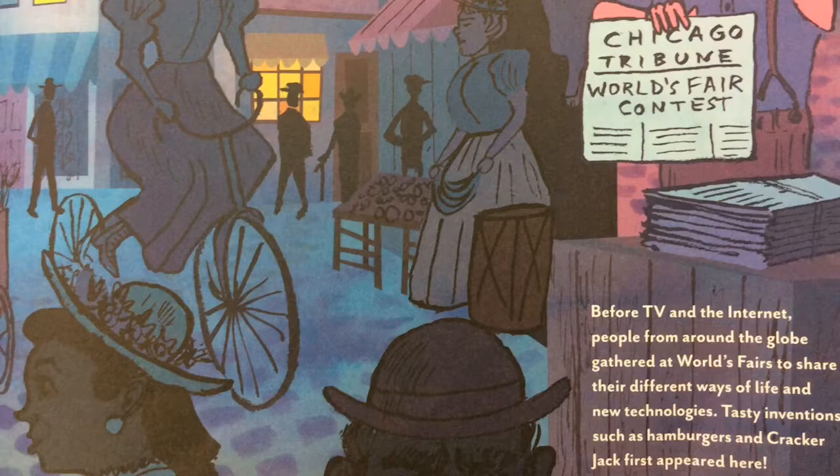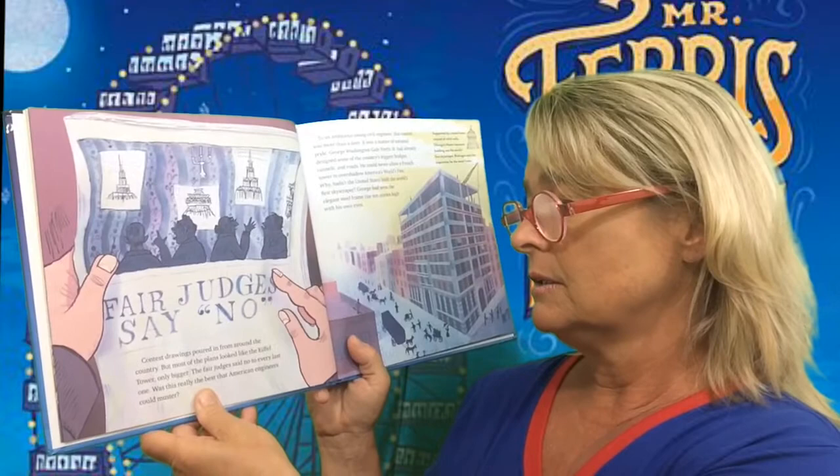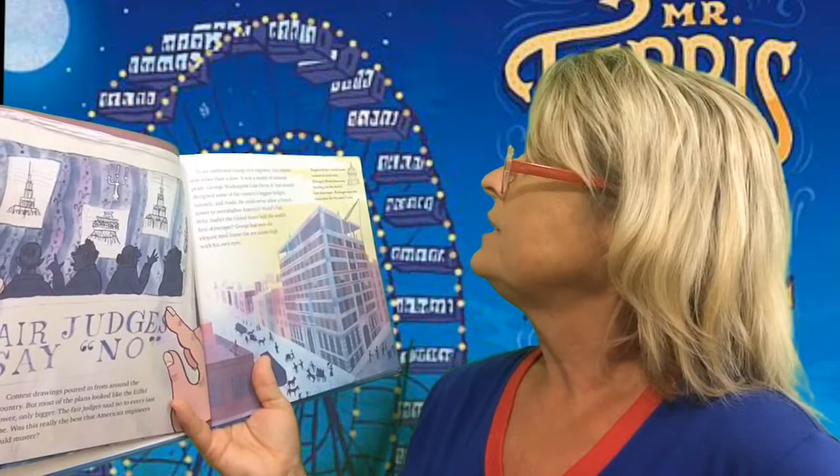Tasty inventions such as the hamburger and the Cracker Jack first appeared there. Contest drawings poured in from all around the country. But most of the plans looked like the Eiffel Tower, only bigger. The fair judges said no to every last one. Was this really the best that American engineers could muster?